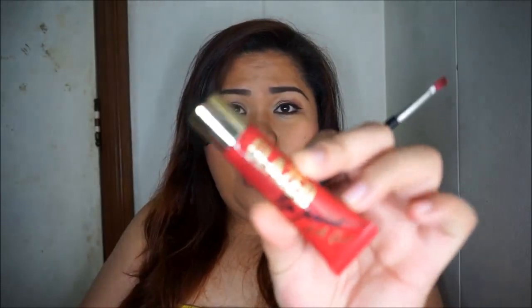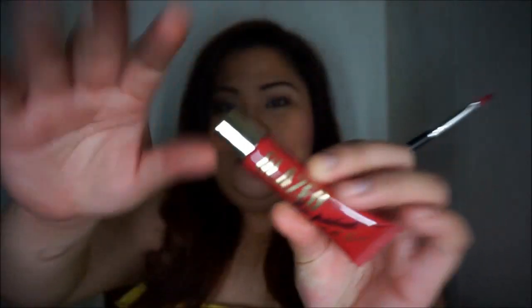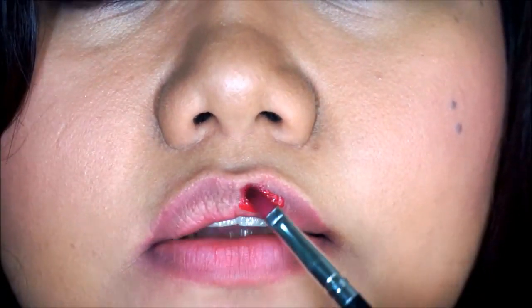I've already removed the lipstick I was wearing — that was my MAC 'Please Me' liquid lipstick. Now I'm going to show you how Pinup, the red one, looks. I'm using a lip brush and no primer, just a very small amount of the liquid lipstick. By the way, it has a very minty smell.